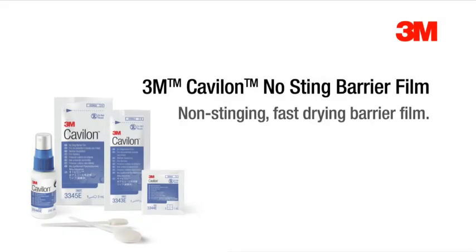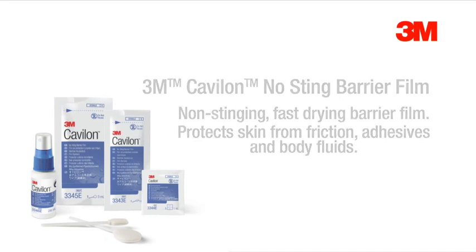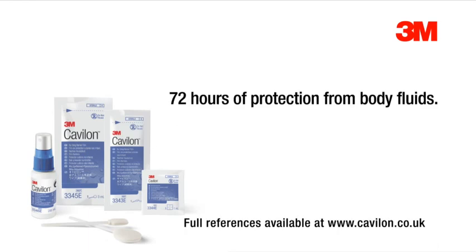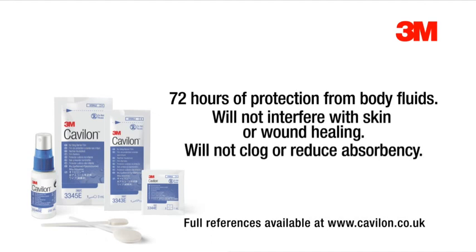Cavalon No Sting Barrier Film is a non-stinging, fast-drying barrier film that protects the skin from friction, adhesives, and body fluids. It's proven to provide up to 72 hours of protection from body fluids and won't interfere with skin or wound healing. It's non-petrolatum based, so it won't clog or reduce the absorbency of incontinence pad linings.